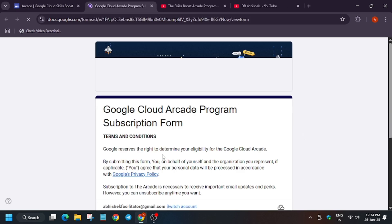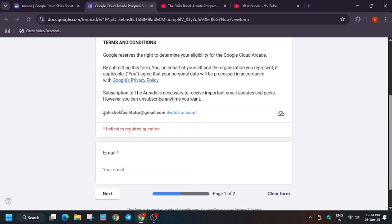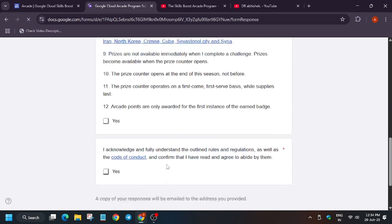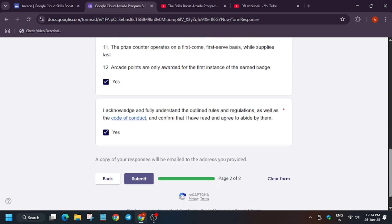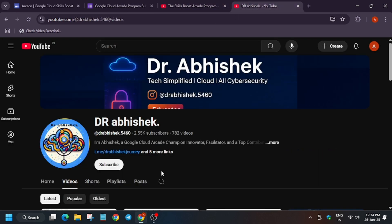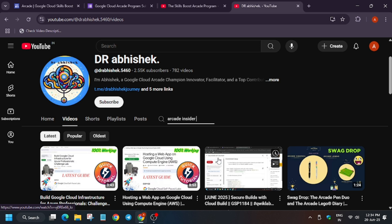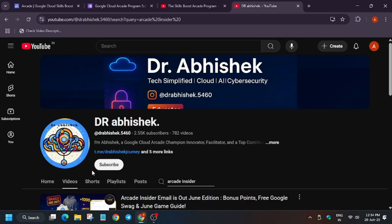The first step is that you need to subscribe to the Arcade. You have to click on this form. If you have already subscribed, no need to worry. For new participants, just enter your email, click on Next, then click Yes, and submit. A copy of this form will be sent to your email — that is proof you are subscribed to the Arcade.